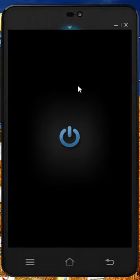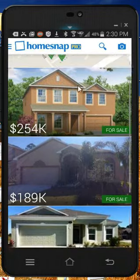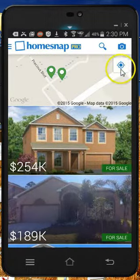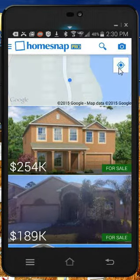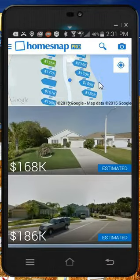Oops, sorry — my phone went dead. Anyway, this is what the app looks like. If you come up here and click here, it's going to locate wherever you're at, find you, put a little blue dot there, and show any homes around you that are for sale — like this particular home here.